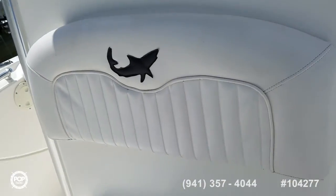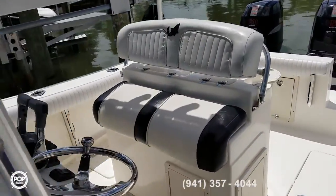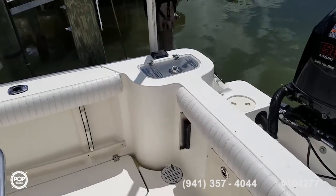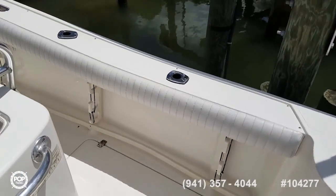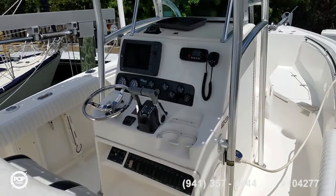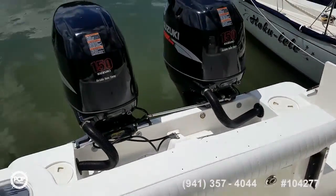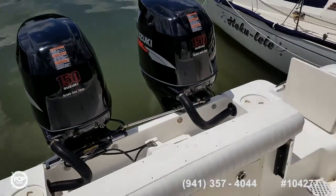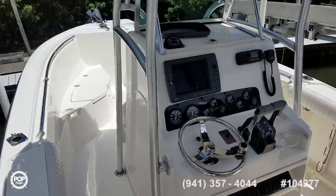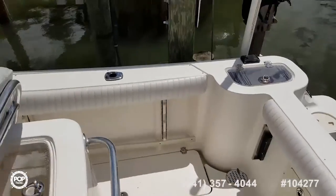The upholstery looks in excellent shape. I'm Andy — make sure you check out all the high resolution photos on popyachts.com. Give me a call today, I'd love to meet you in person and have you come take a look. Really appreciate everything the Mako line has to offer. This beautiful 234 is turnkey ready — the seller tells me everything's operational and ready to go. Let's get you fishing, scuba diving, or just cruising — anything out on the water and having fun. Talk to you soon!